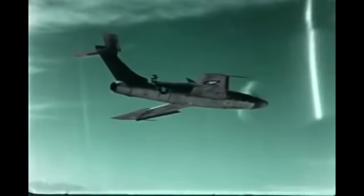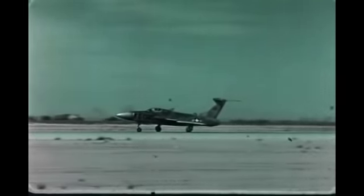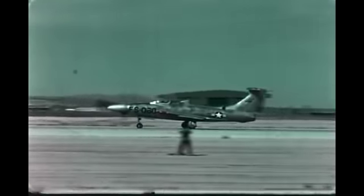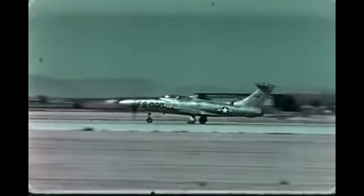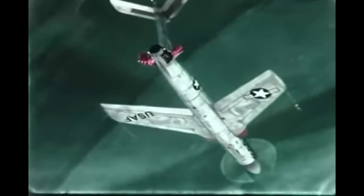The Thunderscreech had a serious issue — one that could not be overcome with more testing. When the plane was fired up, the propeller tips were spinning at over 900 miles per hour, which is Mach 1.18. This caused a constant sonic boom to be emitted from the propeller tips. This was discovered at Edwards Air Force Base during one taxiing incident, when a C-47 parked nearby had the Thunderscreech's engine started close to it. Immediately, the painfully loud propeller began emitting sonic boom shockwaves.